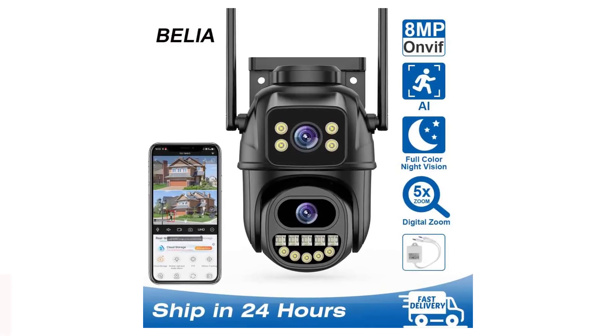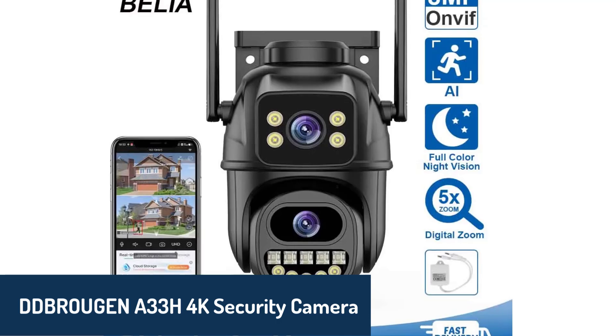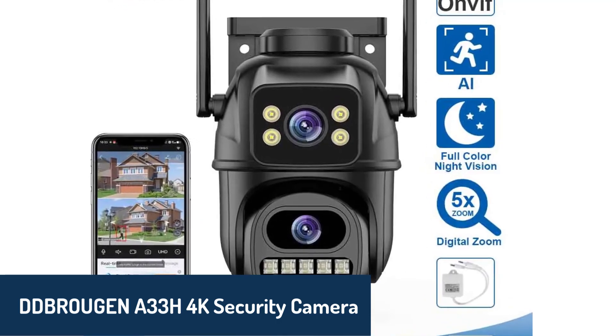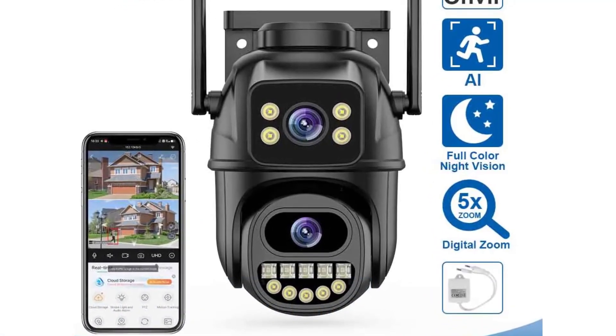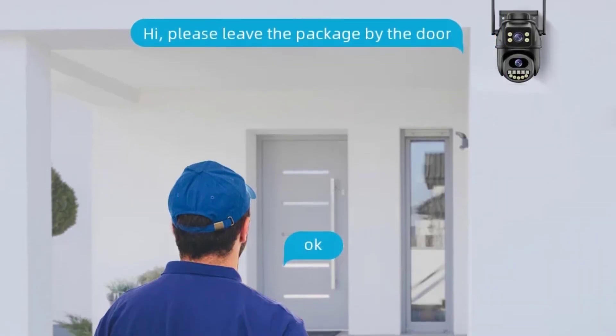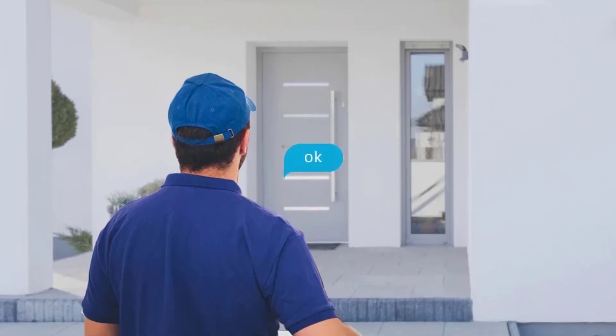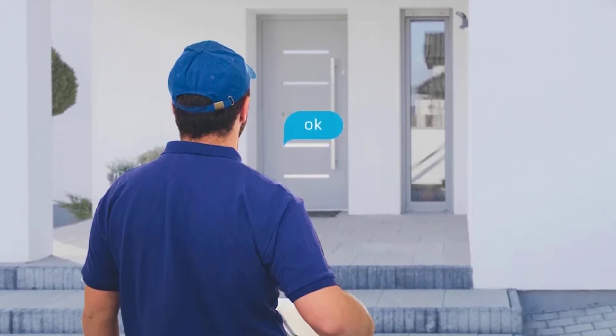And finally, at number one, we have the DDBROUGEN A33H 4K security camera. This versatile camera stands out with its 8-megapixel high-definition imaging and 4x digital zoom, delivering a sharp and clear view. It features human detection, which ensures that only relevant movement triggers alerts, reducing unnecessary notifications.